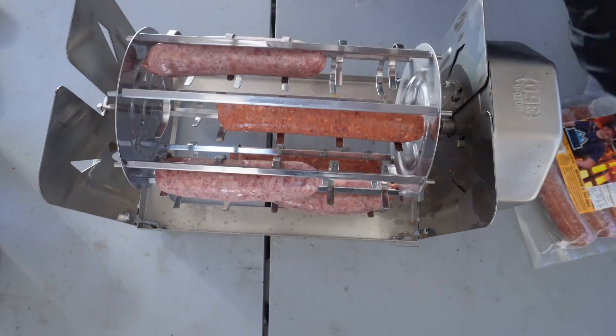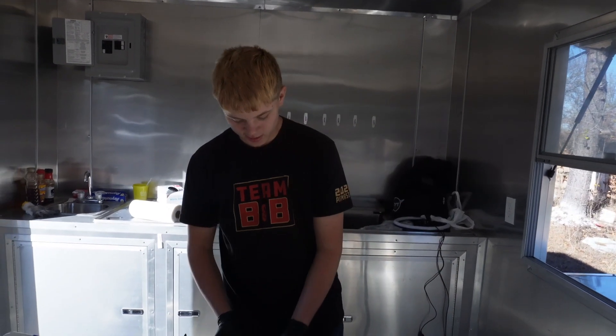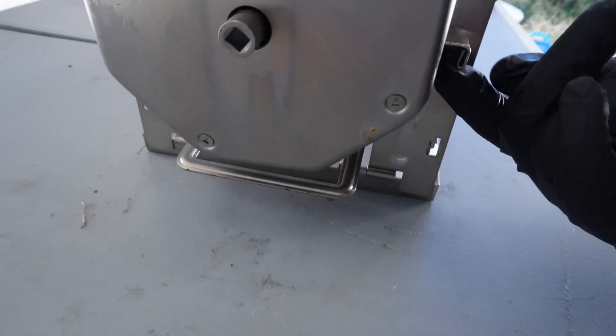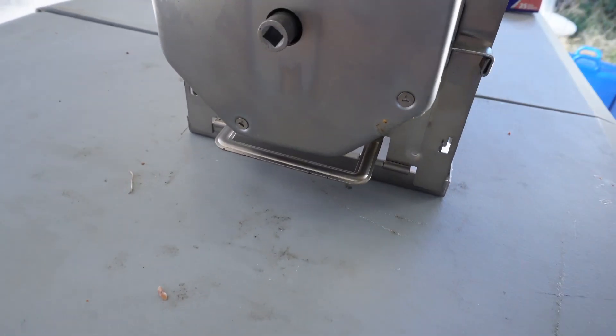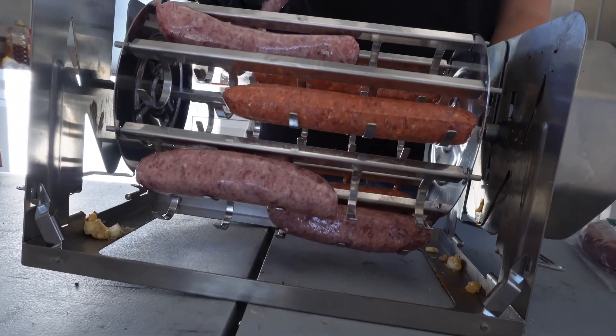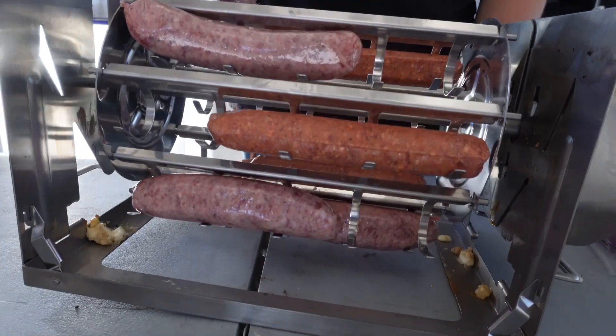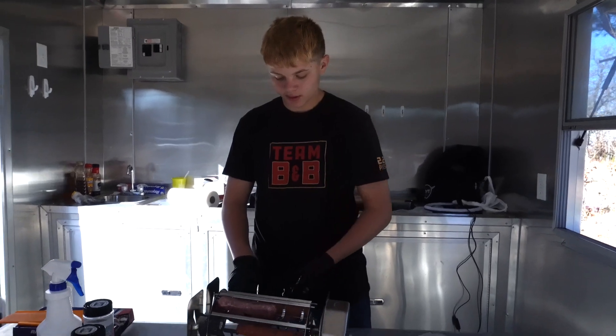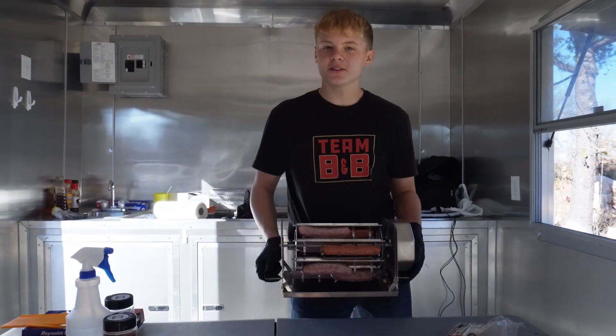If you guys haven't heard of the RotoQ360, it is one of my new favorite grilling gadgets. Super easy to use — all you got to do is wind it up, pull this little lever right here. Super lightweight, you can travel with it, go on planes with it, you can take it everywhere.